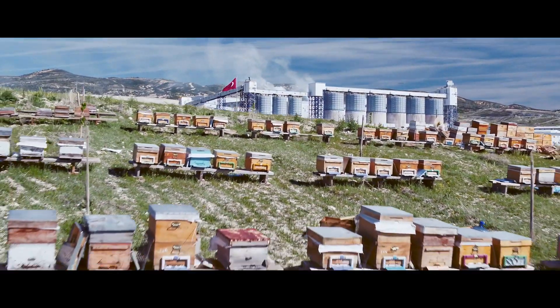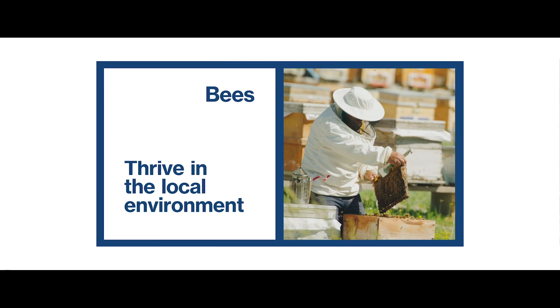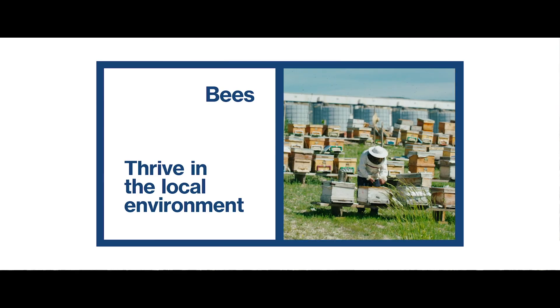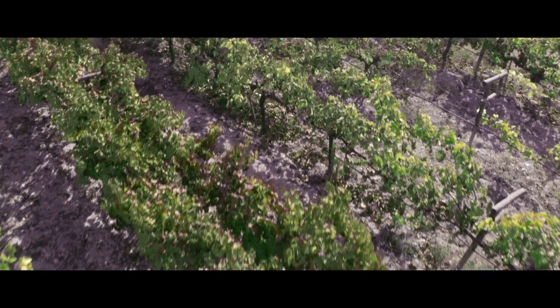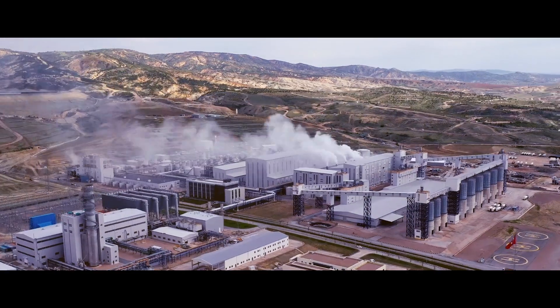That's why at Kazan Soda we grow many bees just near our production facilities and in the mine site. And also you can see that there are lots of vineyards for winemaking or for some grape syrup production, which are just on top of our mining activities.